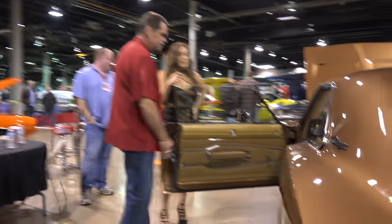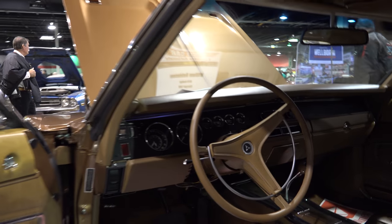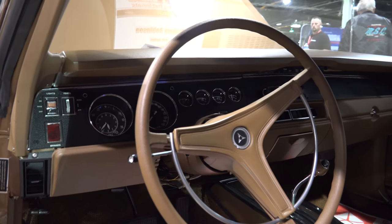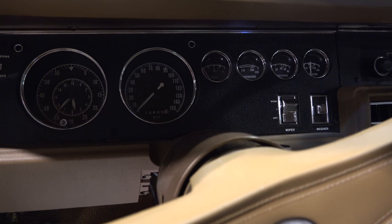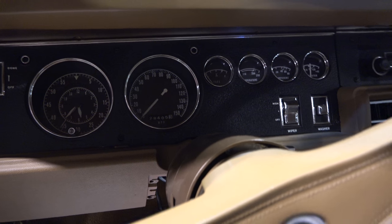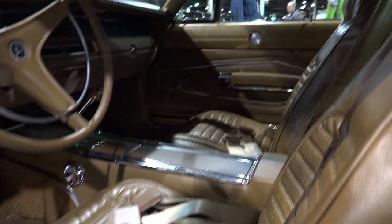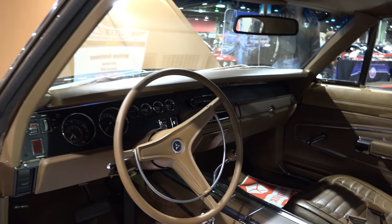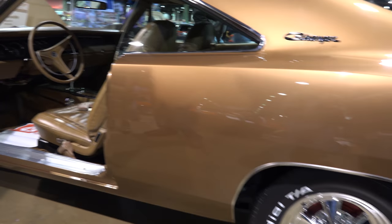The interior has got a factory console, bucket seats in buckskin. It's got the rally cluster in there with the factory AM/FM, power steering, and the console. It's all done just the way it came off the assembly line floor. We used PPG base coat and clear coat on this as well.